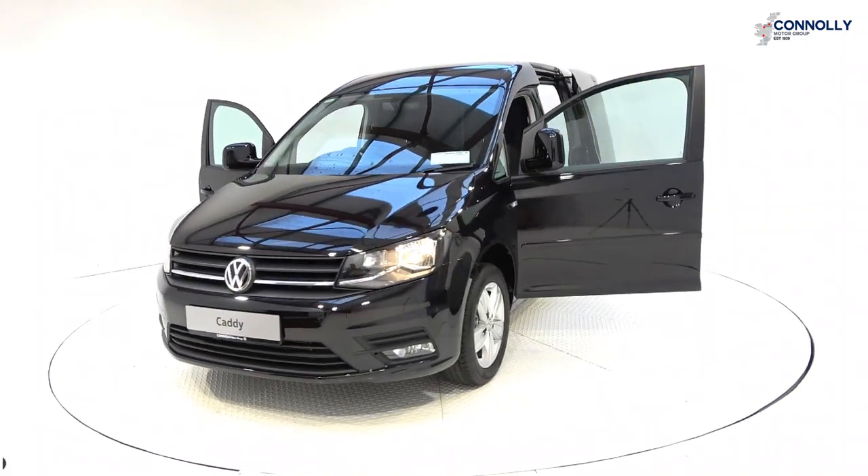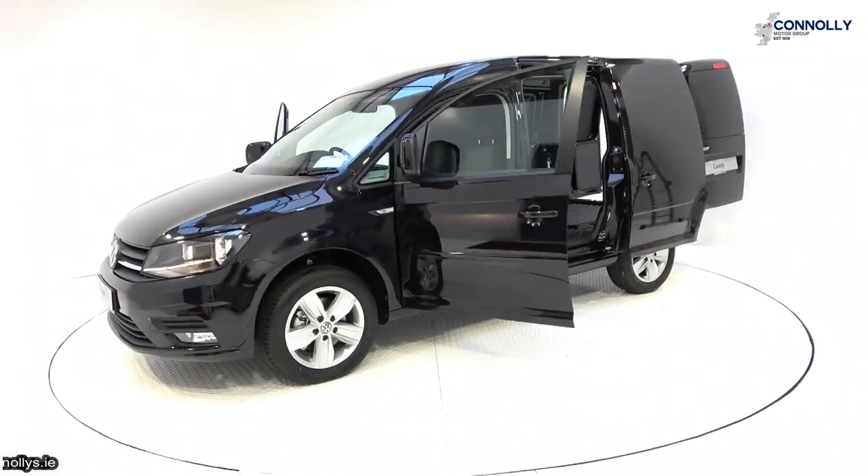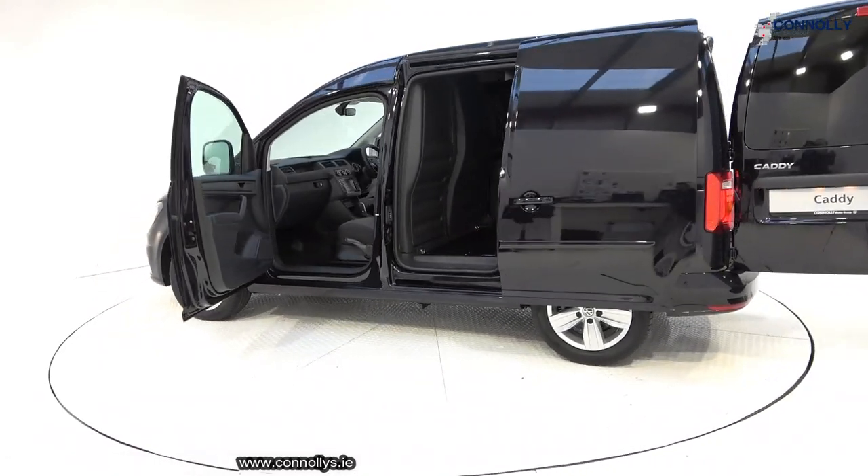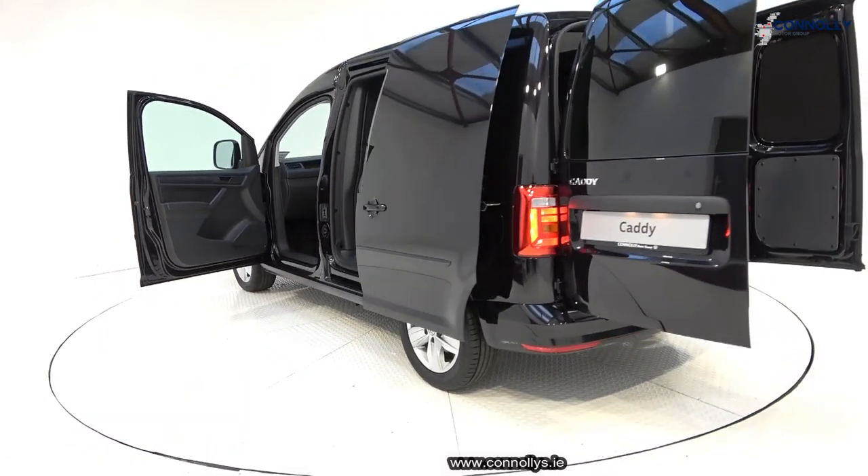Features include daytime running lights, front and rear colour-coded bumpers together with colour-coded electric heated wing mirrors. The vehicle is complemented with 16-inch 5-armed alloys.